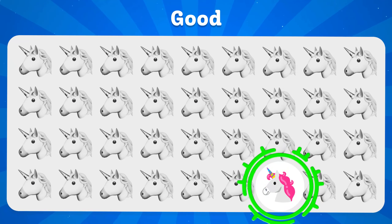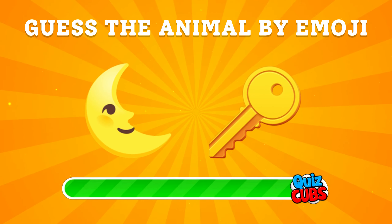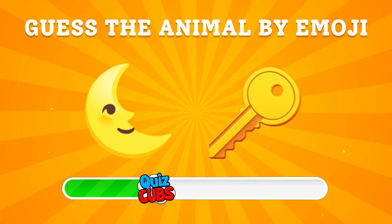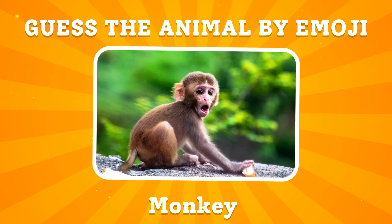Did you get your answer? Great! Guess the animal by emoji. It was a monkey.